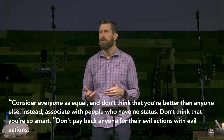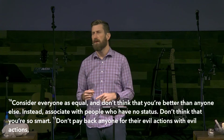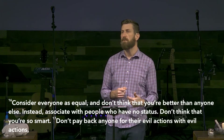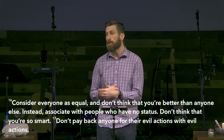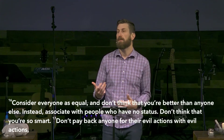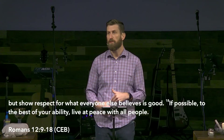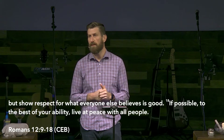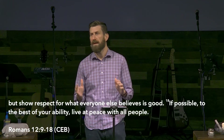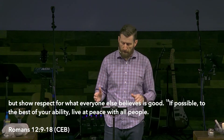Consider everyone as equal and don't think that you're better than anyone else. Instead, associate with people who have no status. Don't think that you're so smart. Don't pay back anyone for their evil actions with evil actions, but show respect for what everyone else believes is good. If possible, to the best of your ability, live at peace with all people.